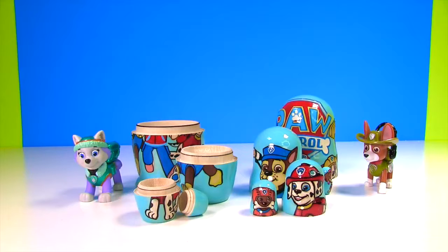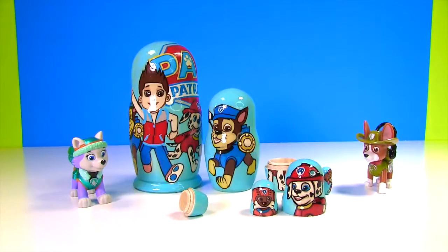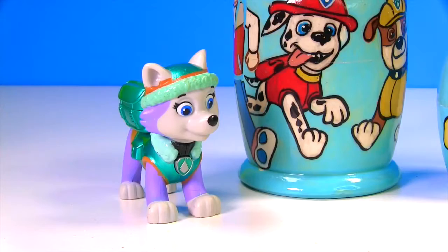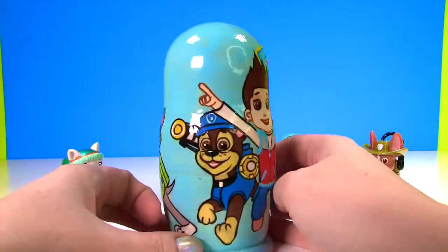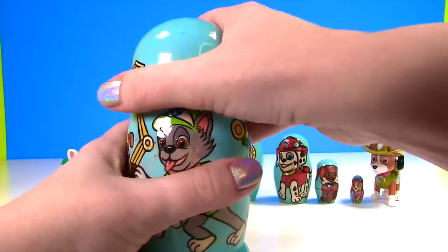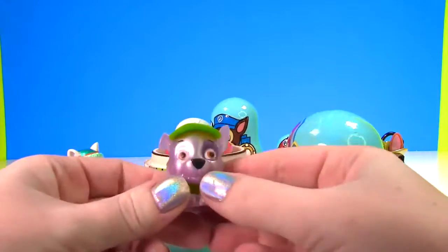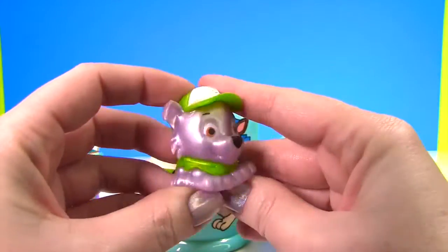Uh oh, these pieces need to be put back together again so we can check them for toys. Okay, nesting dolls, put yourself back together again! Can we check the nesting eggs for toys? Yes we can, Everest! So up first, we're going to open the big one that has Ryder and all the pups on it. Whoa - here's Rocky, and he's a super shiny Mashem, and Rocky wears green!